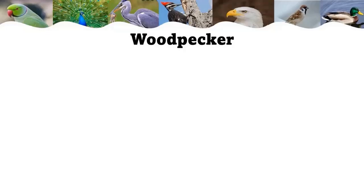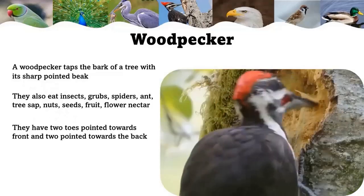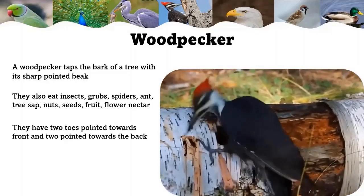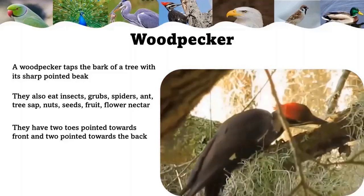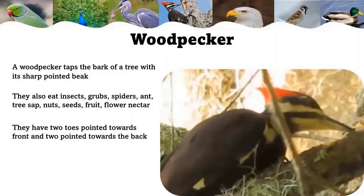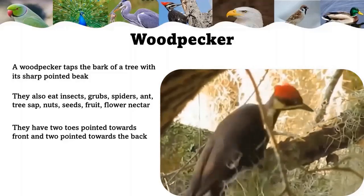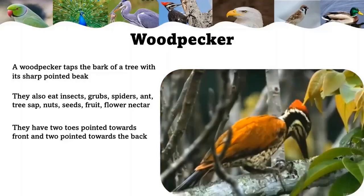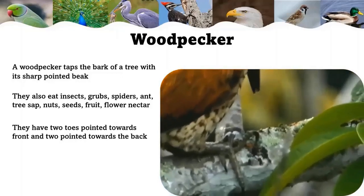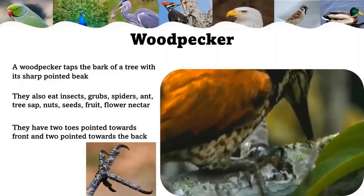Woodpecker: a woodpecker taps the bark of a tree with its sharp pointed beak, makes a hole in the tree, and pulls out insects to eat. Popular woodpecker foods include wood-boring insects, grubs, spiders, ants, tree sap, nuts, seeds, berries, fruit juices, and flower nectar. Like parrots, woodpeckers have two toes pointed towards the front and two towards the back, which helps them to climb trees.